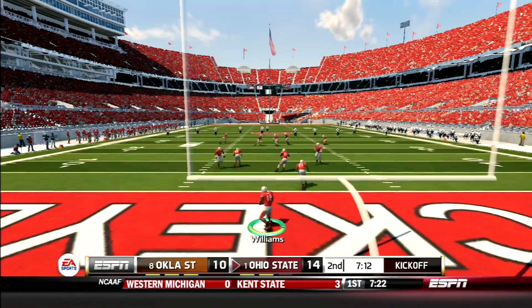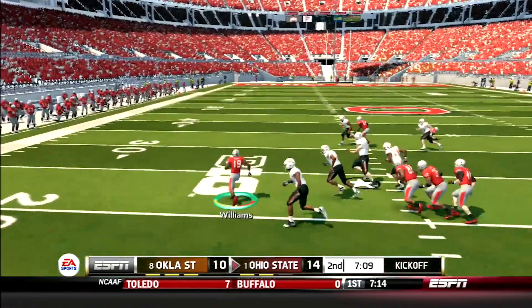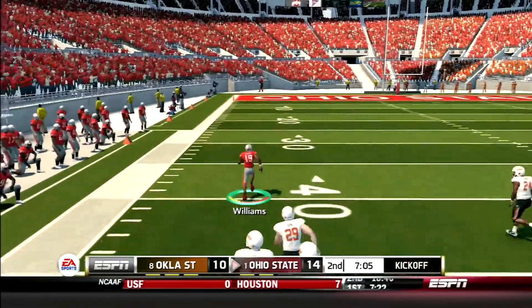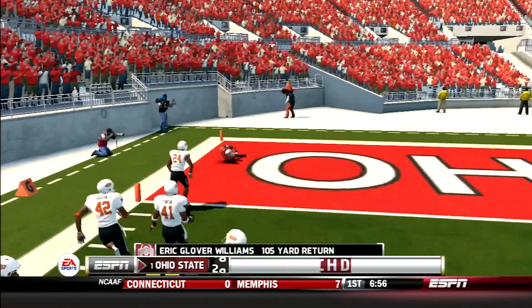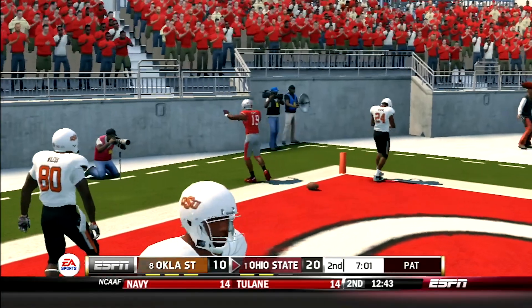On the ensuing kickoff, Eric Glover-Williams takes it 5 yards deep in the end zone, brings it out, starts up the middle, bounces it out to the left, and he is gone — 105 yards to the house for the touchdown! Buckeyes up 21-10.